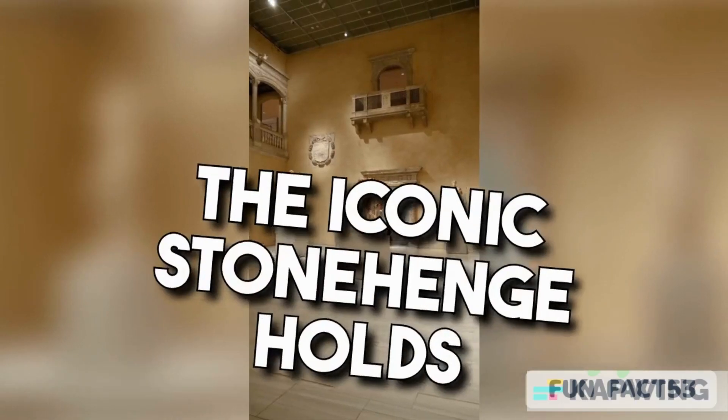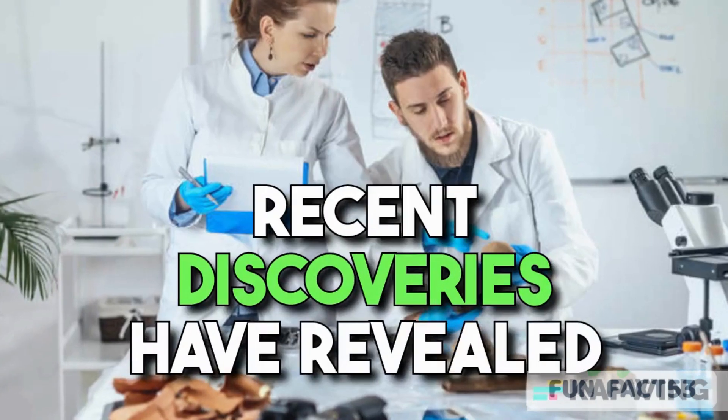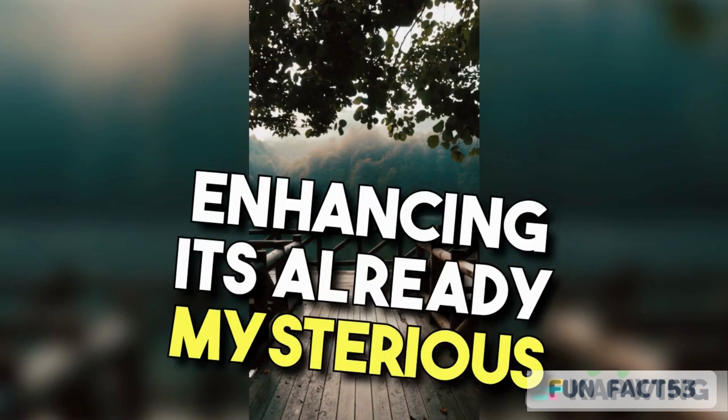Coming in at number 3, the iconic Stonehenge holds a fascinating secret. Recent discoveries have revealed that Stonehenge was once surrounded by a sprawling circle of wooden posts, enhancing its already mysterious aura.